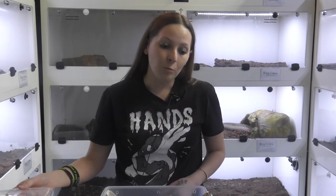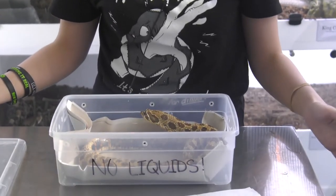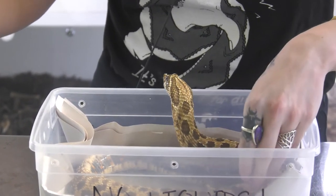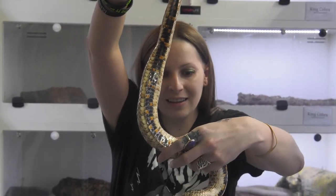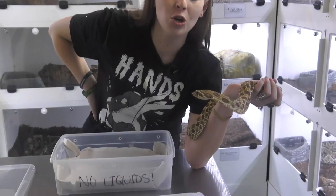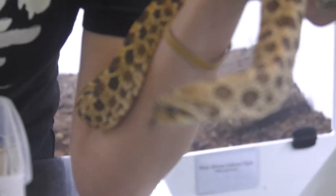Now Miss Piggy is our western hog nose. We call her Miss Piggy because of that nose that she gets. She's going to try and strike me — she is a very friendly snake, I promise you. So when these guys get in that defensive mode, they actually play dead. It is quite funny. She is quite beautiful; look at that color underneath her belly. She is full grown. These guys stay on the smaller side, getting around 2 feet long. Some can reach about 4 feet, though not likely, with a life expectancy of 10 to 20 years.